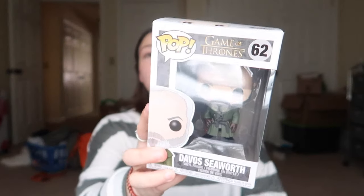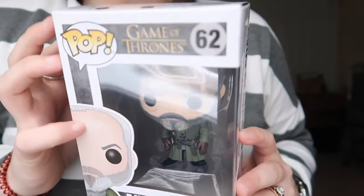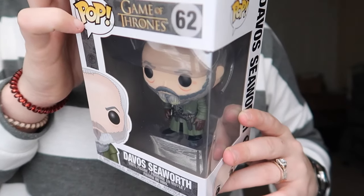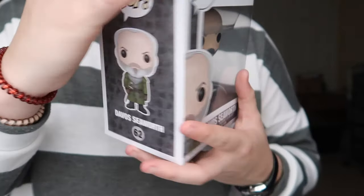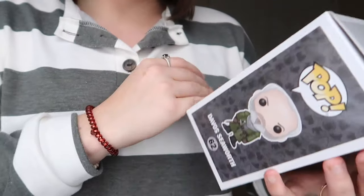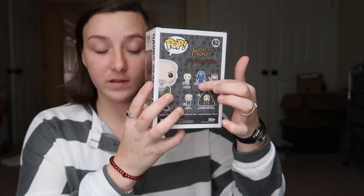So the first pop I wanted to show you guys is this Davos Seaworth — hopefully the glare won't be too bad. There he is! And then on the back I believe we have all of these. We do now — we actually do have all of these in the set.